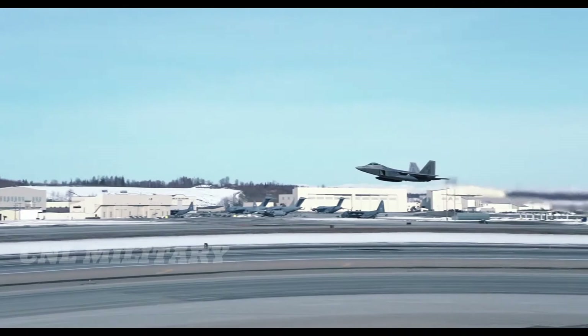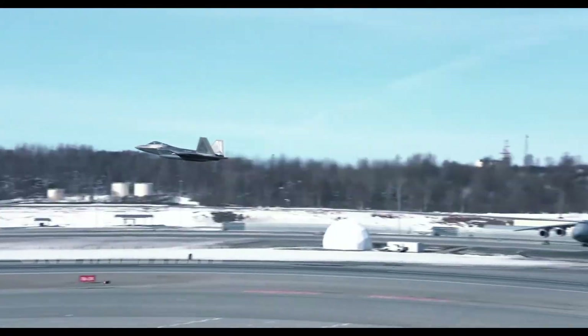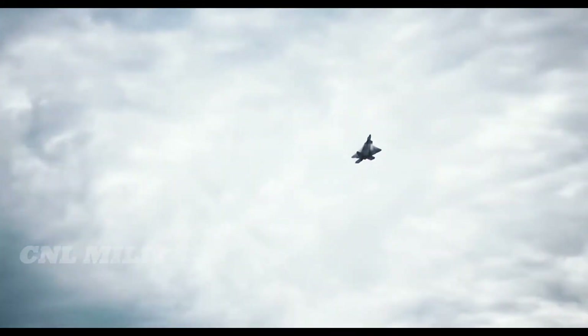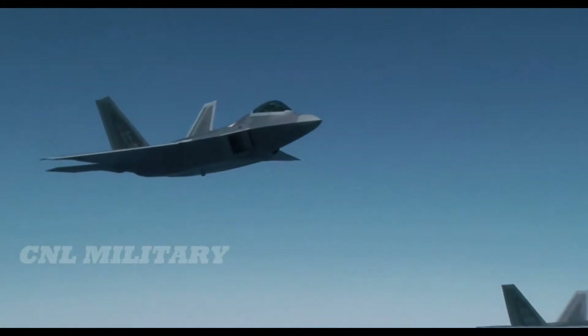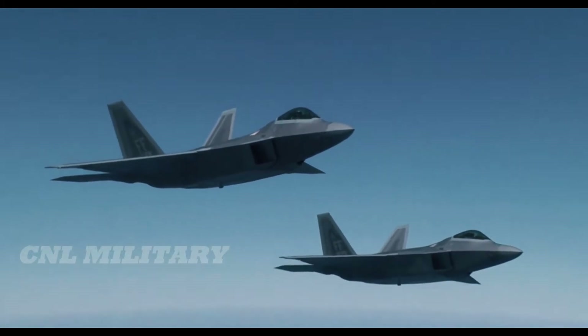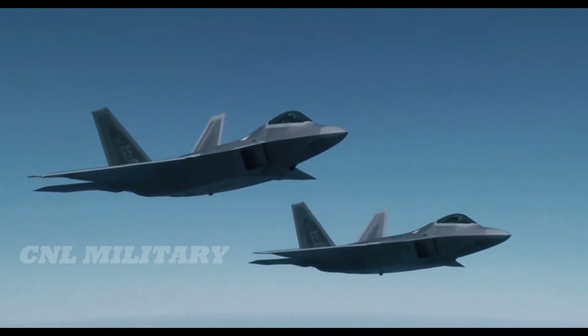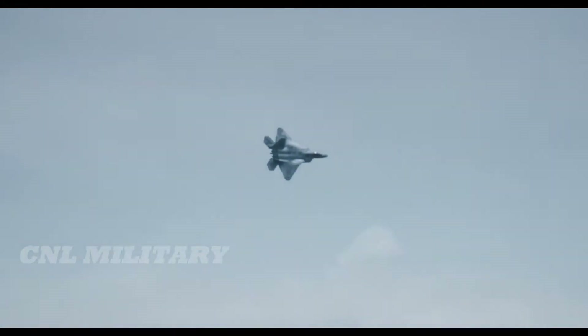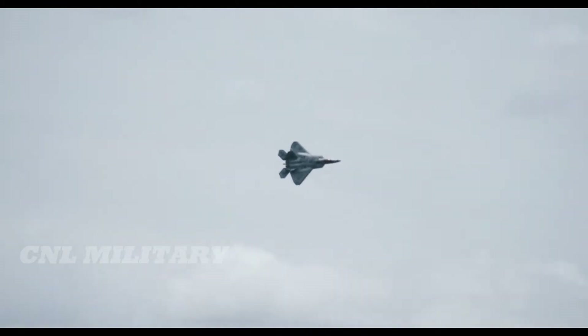The flight cost per hour for an F-22 is roughly $70,000. While the Raptor has received criticism for being too expensive and specialized to be of practical use to the U.S. Air Force, it has proven to be the unmatched leader of the skies. Production of the F-22 fleet ceased long before the original requirement of 700 or so units were complete due to budget cuts, and there are only 183 in the force today.